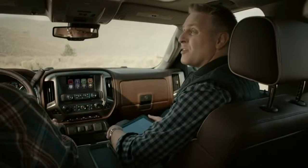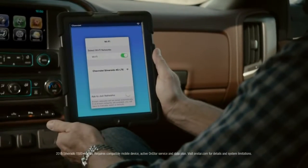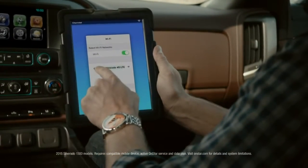And now for 2015, we actually added one more thing. Not quite the kitchen sink — it's actually Wi-Fi. The Silverado is actually the first full-size pickup to offer built-in 4G LTE Wi-Fi, and that's something no other competitor even offers. It's also very easy to use and it works just like your wireless at home.